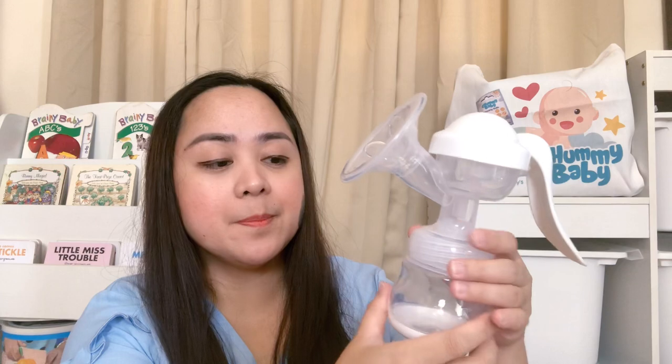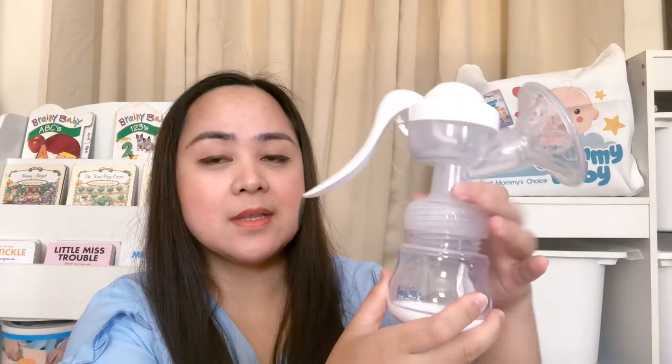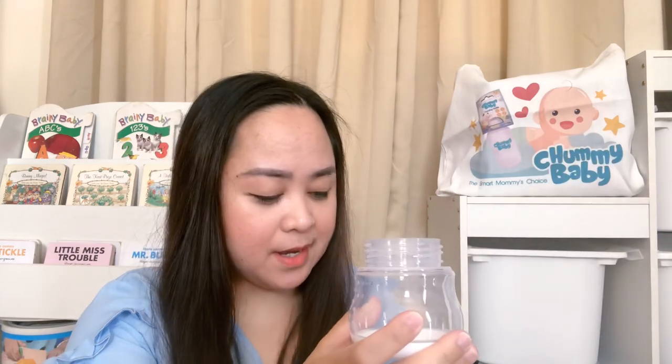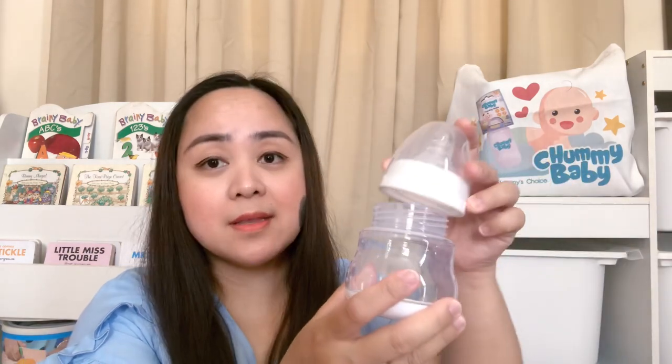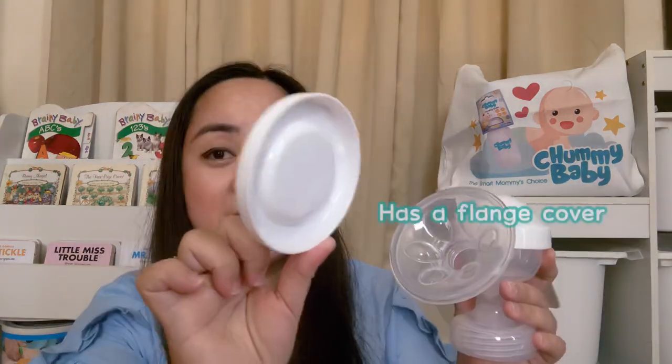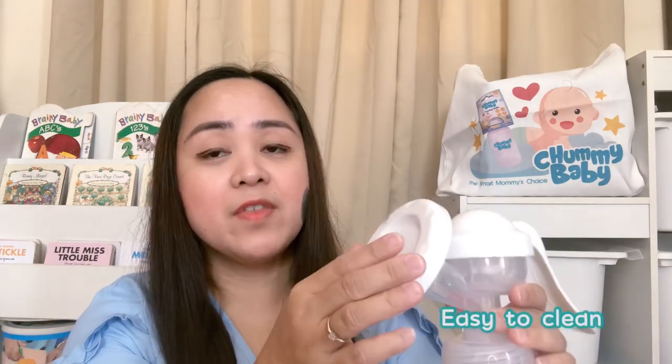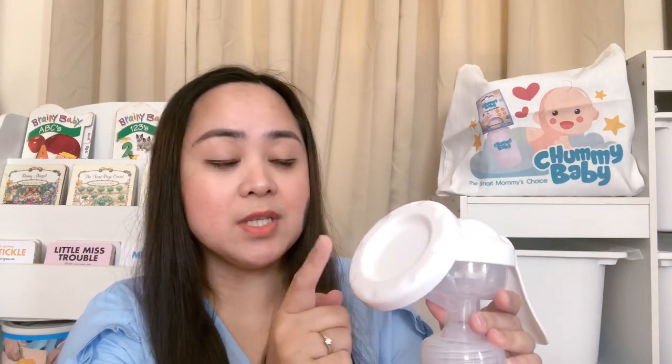This Chummy Baby manual pump gently stimulates milk. And after you pump, you can just take off the pump and attach the teat and the cover so that it's ready for your baby's feeding. And when not in use, it also has a cover, so it is hygienic because the flange of the pump is not exposed to dirt.